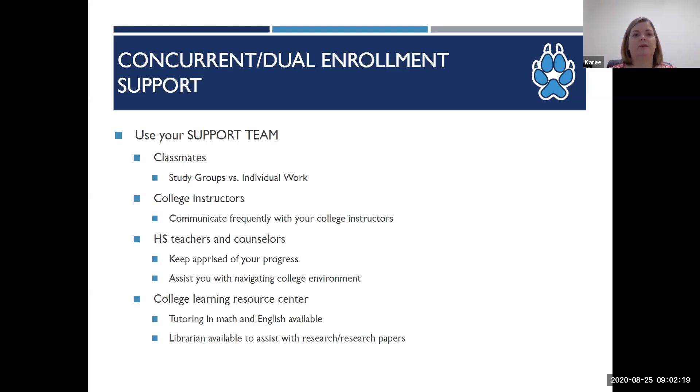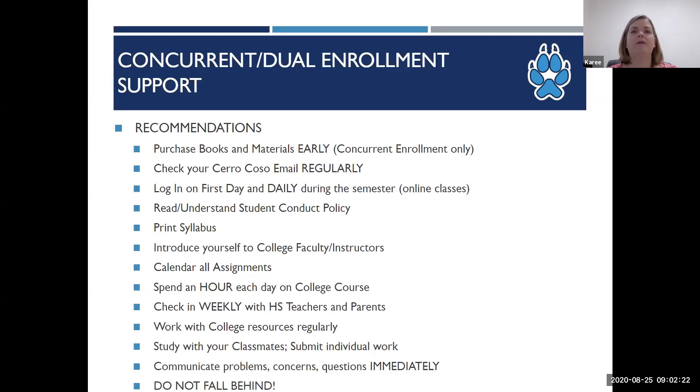On the next screen you'll see recommendations we have for dual and concurrent enrollment. Purchase the textbooks early — in college, students are expected to have their books and materials the first week of class. This will be something to consider for concurrent enrollment students taking classes outside of the high school day. Students need to check their email regularly, and even more so if they're taking classes online.